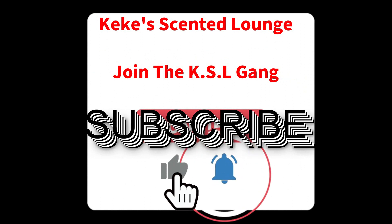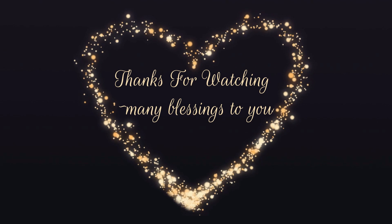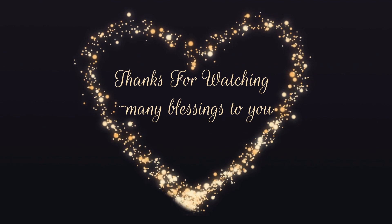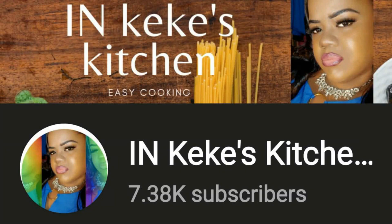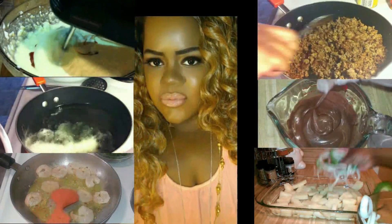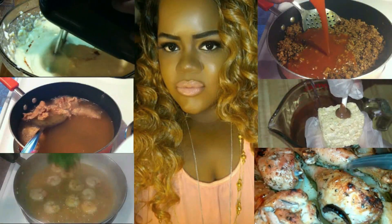If you haven't already, subscribe and join the KSL Gang! Hey KSL Gang — if you love cooking and watching cooking videos and super easy recipes, make sure you check out my main channel, Kiki's Kitchen. I'll see you over there!